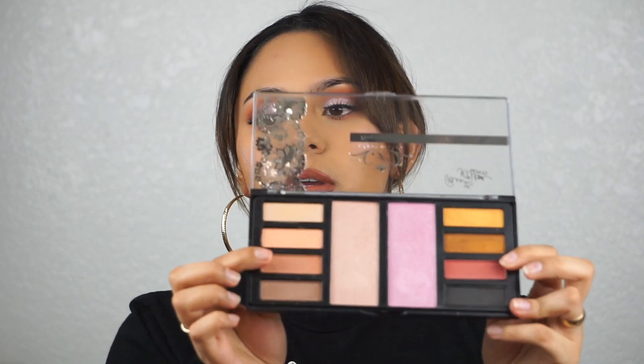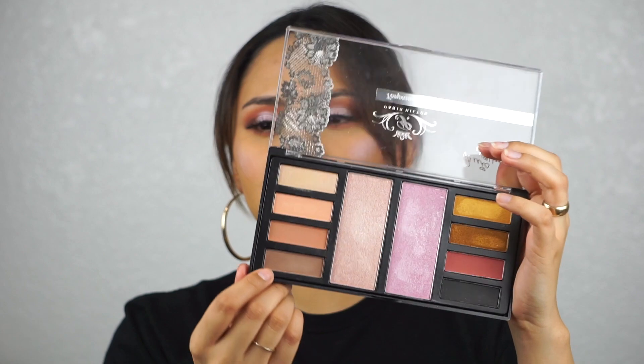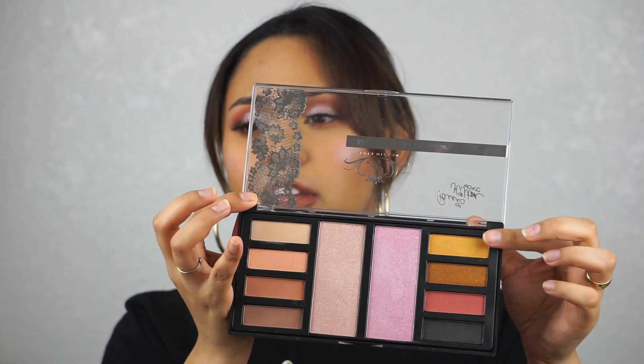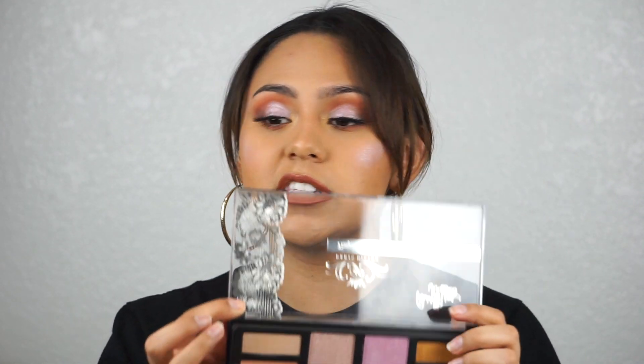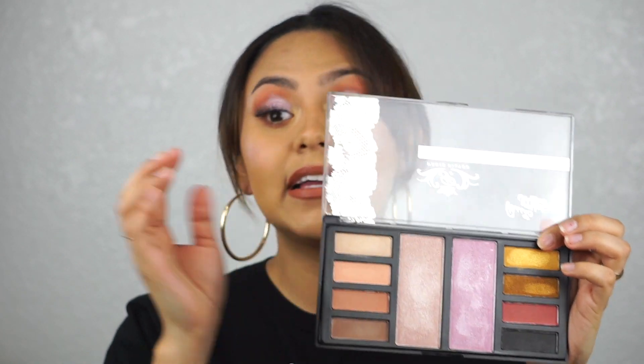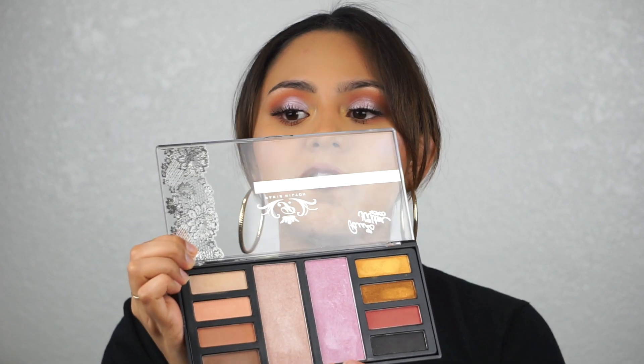To start off, I do like some of the colors, not all of them. These two in particular are really beautiful and easy-to-blend colors. This one does not show up at all, and the black is very patchy. I put this one in my inner corner — you can barely even see it. These two you can't see that well at all. The highlights, though, are very beautiful. I do like them.